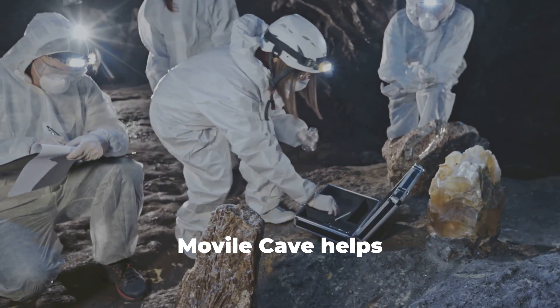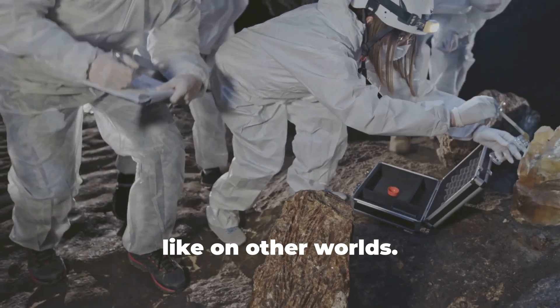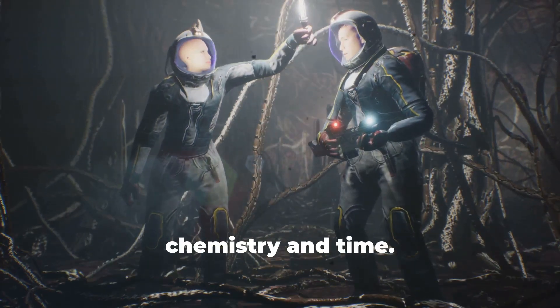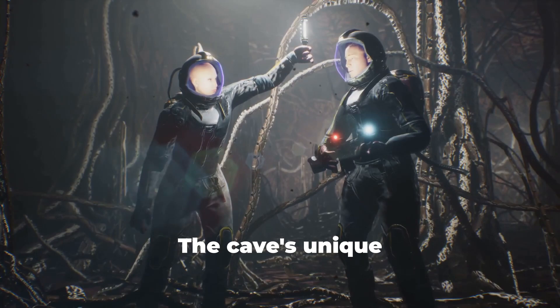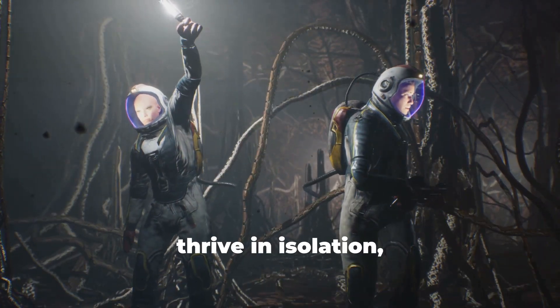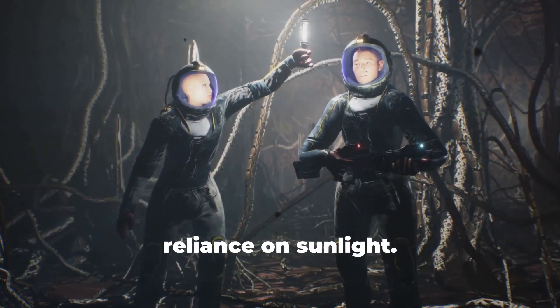Movile Cave helps us understand life on early Earth and what life might look like on other worlds. It shows that life doesn't need sunlight — only chemistry and time. The cave's unique conditions offer insights into how life can adapt and thrive in isolation, and how ecosystems can develop without reliance on sunlight.